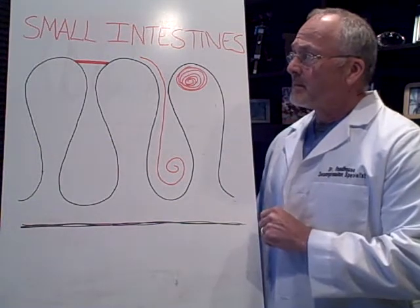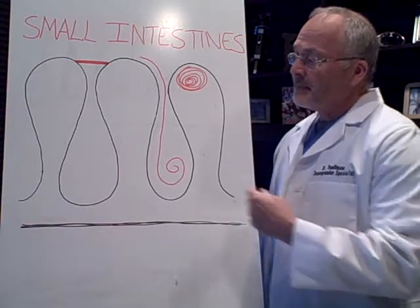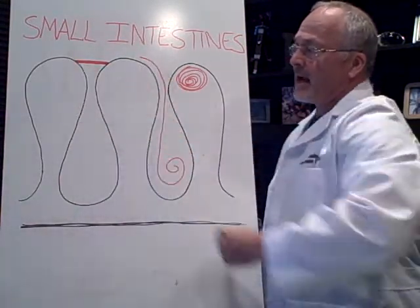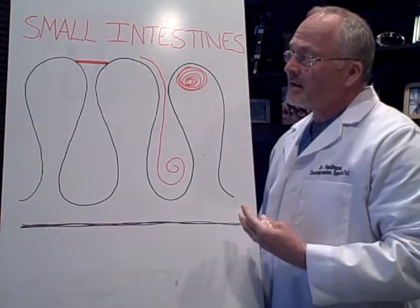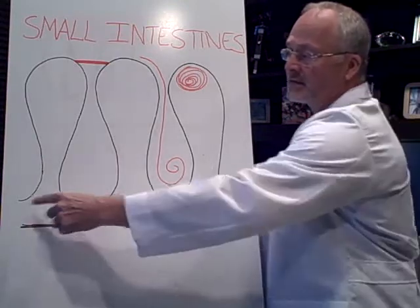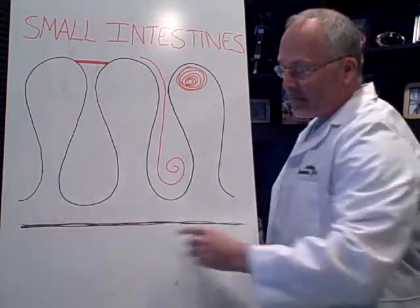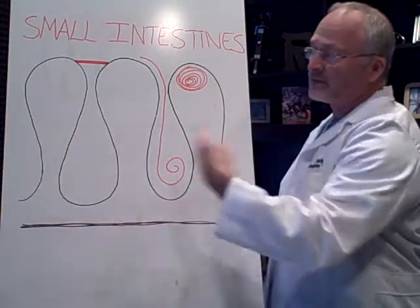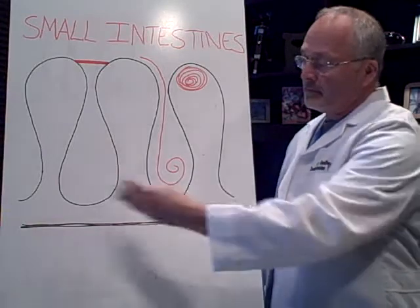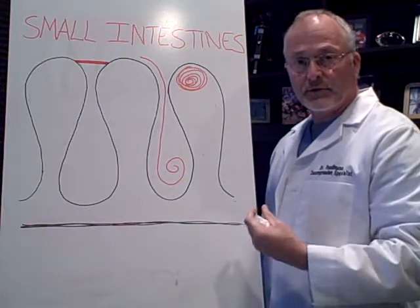This is a little diagram to show you the small intestines. These depicted in black are the villi. What they do is they increase the absorption of the intestine, because if you would stretch this right here all the way out, it would probably be four or five times larger. So it increases the area that you can absorb the nutrients.